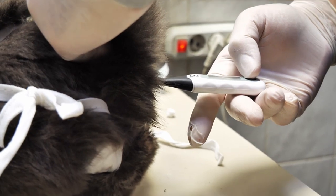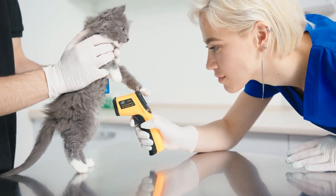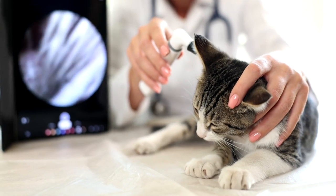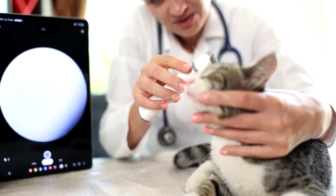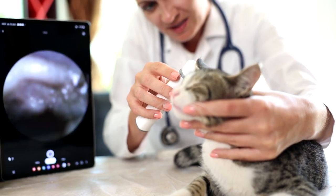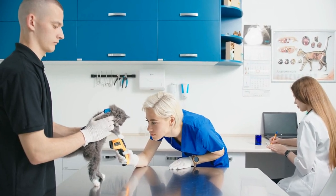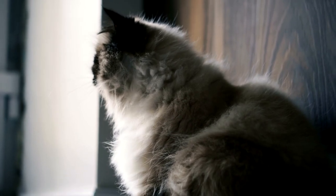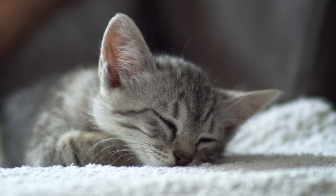To measure the body temperature of cats, you can use a digital thermometer — inserting it into the cat's anus or into the ear. Cats' ears are a good place to measure body temperature. However, cats' ears can be affected by ambient temperature. Therefore, after measuring the ear temperature, wait 10 minutes and measure again. If it is still high, your cat may have a fever. Cats' ears and paws are the first areas to get cold or hot, and are most quickly affected by room temperature.